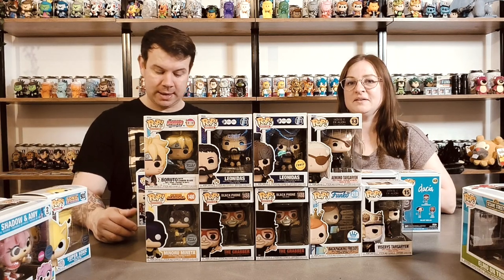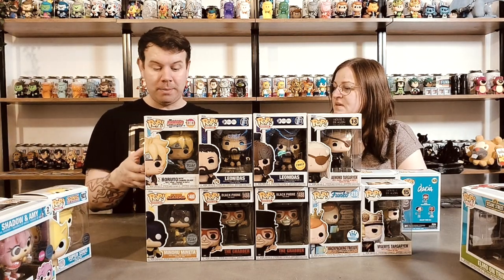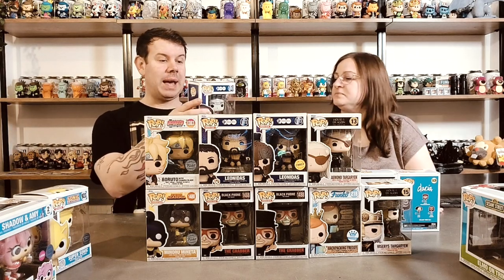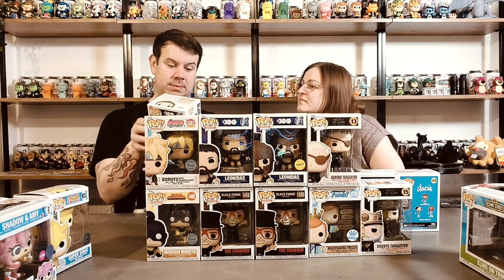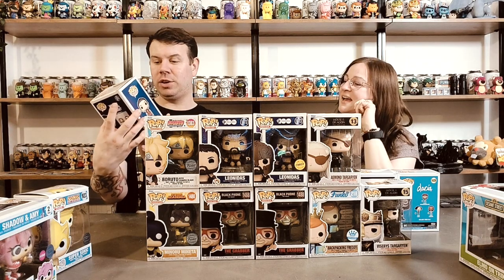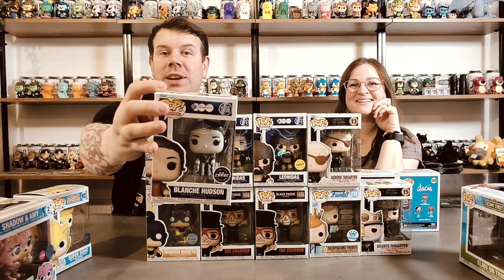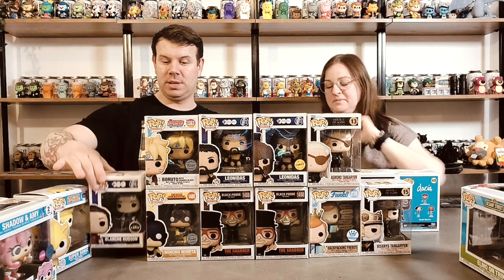I've got the last one of mine here - it's Blanche Hudson, and this one is from Whatever Happened to Baby Jane. Oh yes - we have the chase! So it's just the black and grey variant of it - that's really cool! So we got the chase on that one - that's really really cool. Two chases so far!